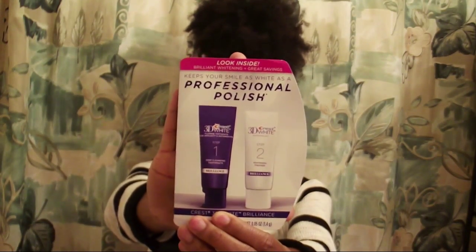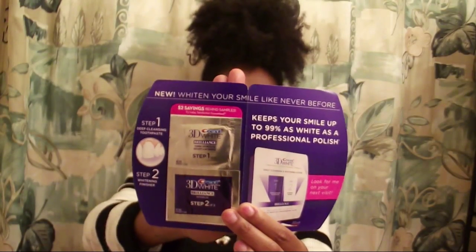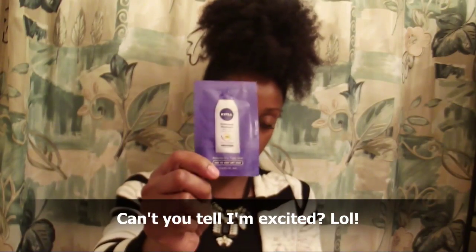Next up is this Crest 3D White two-step whitening system. The first part is a deep clean toothpaste and the next is a whitening finisher. It also comes with a coupon. I've always wanted to whiten my teeth a little more, so I'm really interested to see how this works.